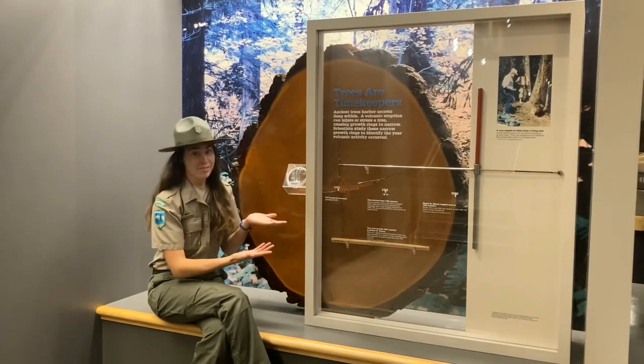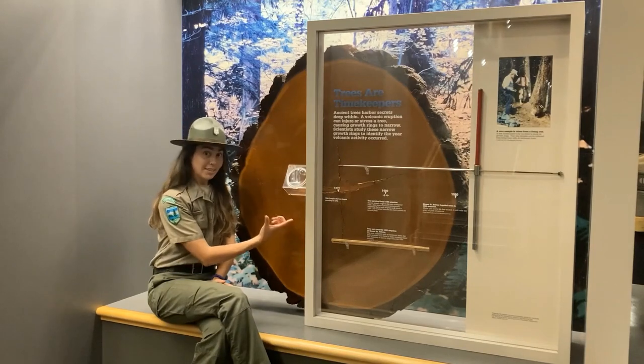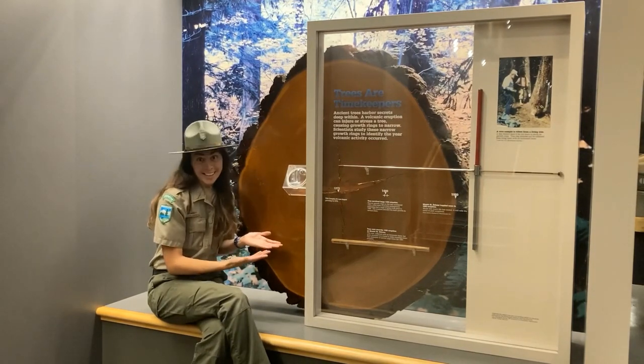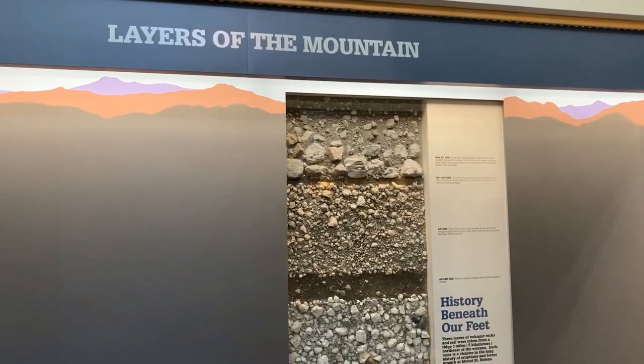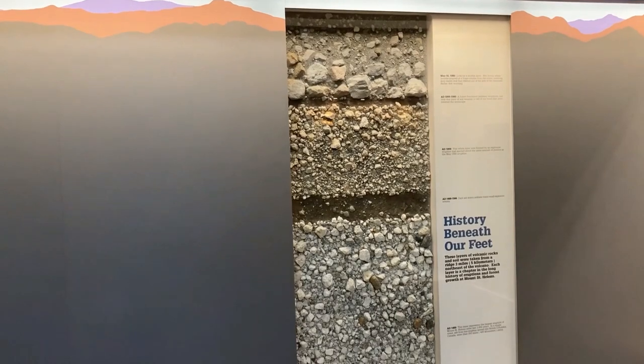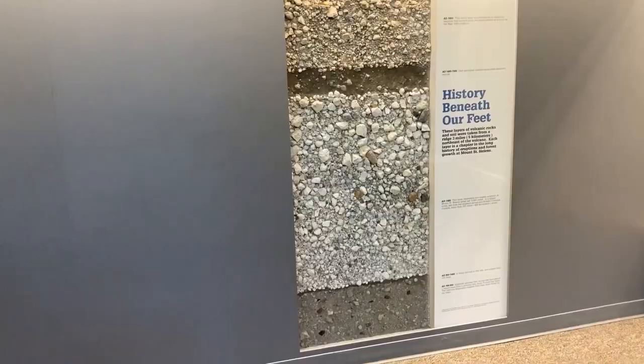Trees are timekeepers of natural disasters. An eruption can stress or injure a tree, causing the growth rings to narrow. Scientists studied these rings to identify when volcanic activity occurred. The cross section of a ridge line can reveal an incredible history beneath our feet. These layers of material represent a different chapter in the long history of eruptions and forest growth at Mount St. Helens.